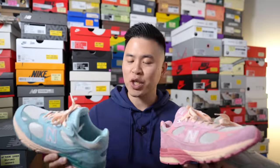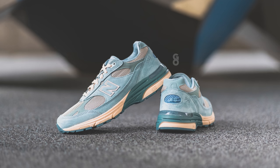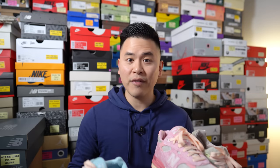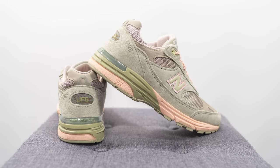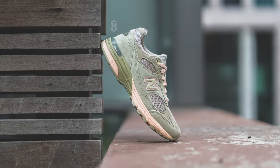For sizing, I opted to go half a size down to a size nine and a half — I'm a true size 10, slightly on the wider side, and I find the 993 fits pretty roomy. For comparison, I also wear a nine and a half in other New Balance silhouettes like the 992, 990 v3, v4, v5, a lot of my 550s, and the 998. I stick true to size 10 in silhouettes like the 2002R, 1906R, 990 v2, and 997, as those fit a bit more narrow in the toe box. For Made in UK models like the 991, 1500, and 1530, I usually stick true to size as well.